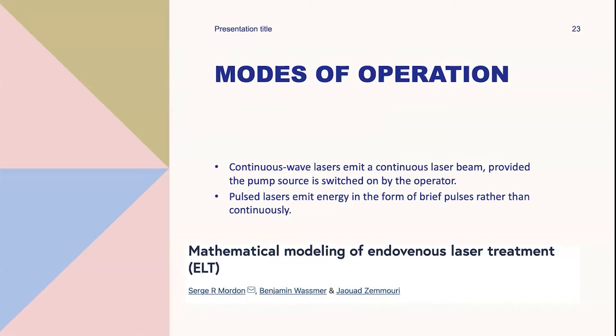Modes of operation include continuous and pulsed laser emitting energies. Continuous wave laser emits a continuous beam as long as the pump source is switched on. Pulsed laser emits energy in brief pulses. Although some articles using mathematical calculations demonstrated that both pulse and continuous modes are efficient, less energy was required in pulse mode. However, pulse mode required precise fiber positioning after each pullback and longer treatment duration, so providers generally prefer continuous mode.